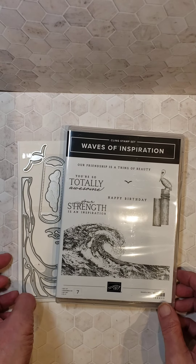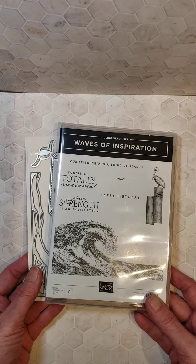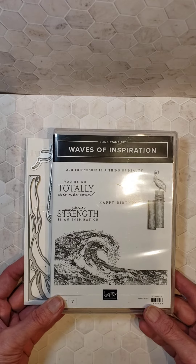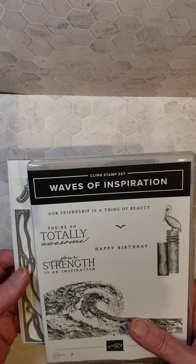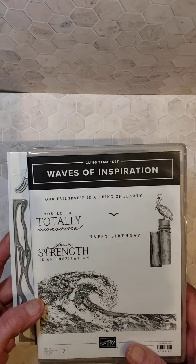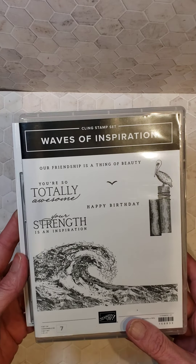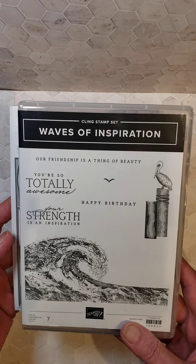Hi everybody, it's Laura Newman from Laura's Lakeshore Stampin' Studio. I'm an independent Stampin' Up! demonstrator. I have an exciting announcement to make. Starting tomorrow, Tuesday, March 1st, we have a new collection coming out. It's called Waves of Inspiration.